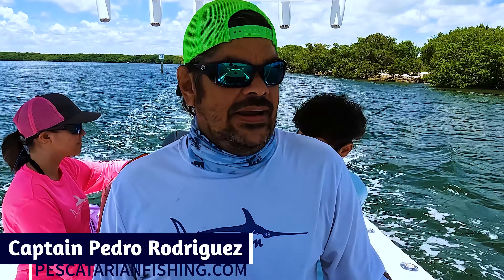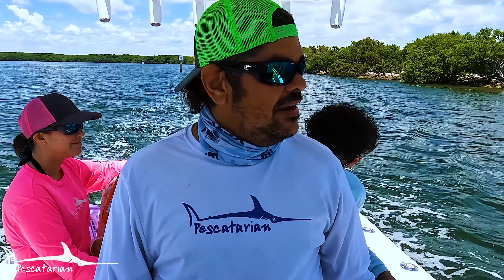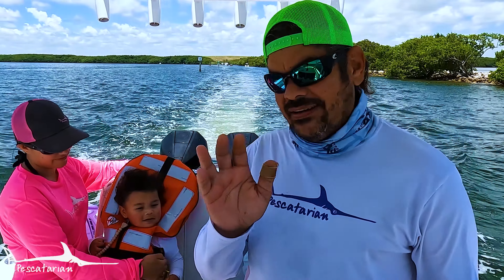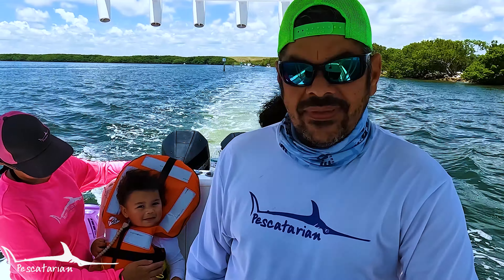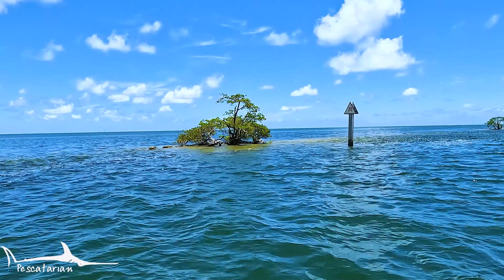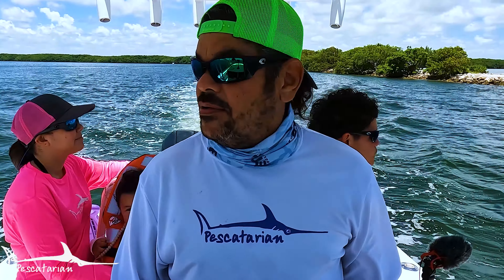Good afternoon everybody. It's afternoon for us. We are taking a little midday stroll on the boat. We got the baby on the boat. We are going to attempt — and I say attempt because it's such a nice day that it could be full of boats when we get there — but we're gonna try.